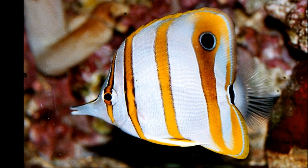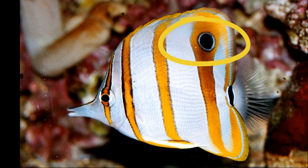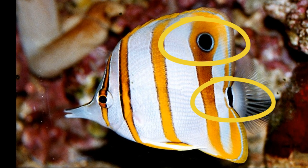Their silvery white compressed body has a dark eye spot on the back of the dorsal fin and a black band that goes around the base of the tail fin.